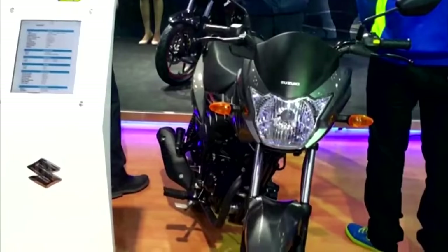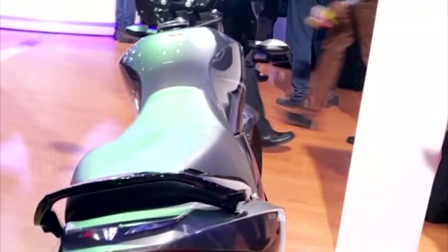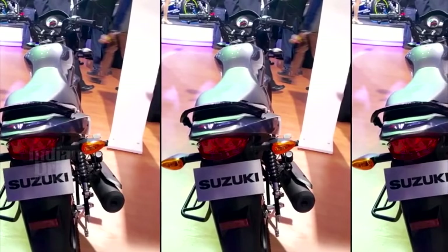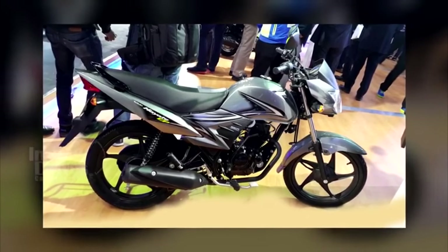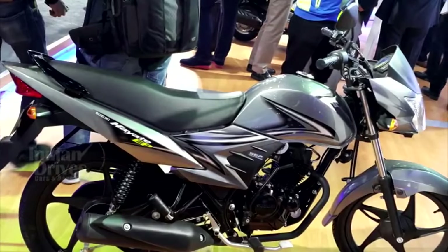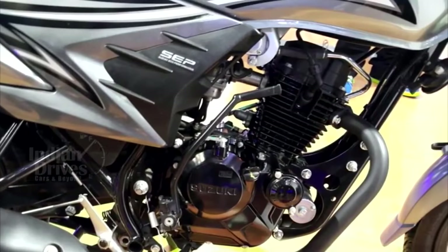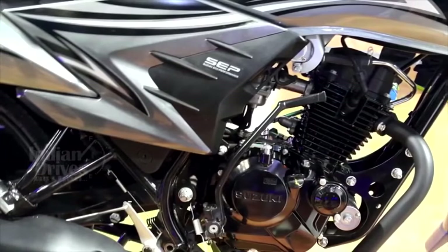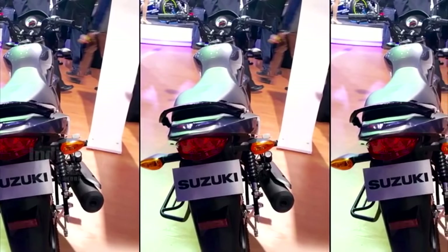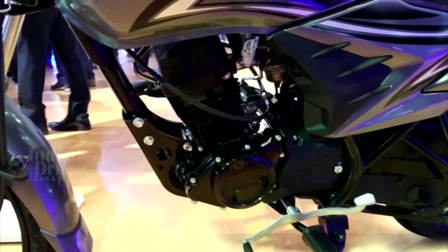Suzuki is not giving up on the Hayate just yet. In a bid to push the sales figures a little higher, the company has showcased a new version named Hayate EP. This typically commuter bike will be launched in the near future, with price and other specifications to be made clear then. The Hayate EP is powered by a 112.8cc single-cylinder air-cooled SOHC engine which produces a peak output of 8.9 PS. For more from the Indian Auto Expo, subscribe to our channel on YouTube.